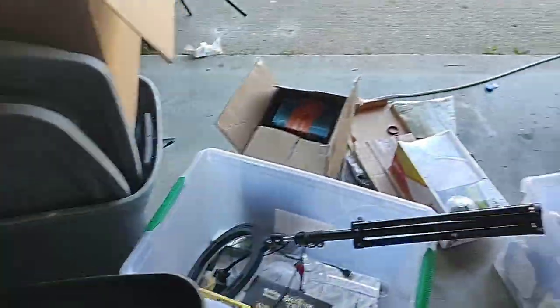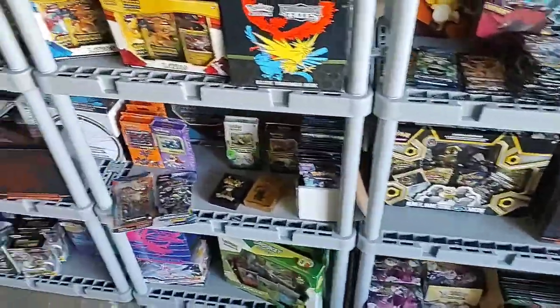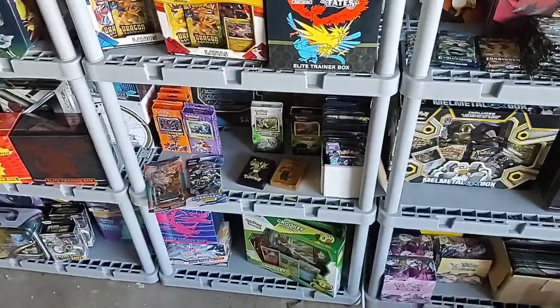I still got stuff in totes I gotta put up, but I still got all the stuff in my storage. I think it's looking pretty good out here — let me know down in the comments what you think. Later everybody, adios.